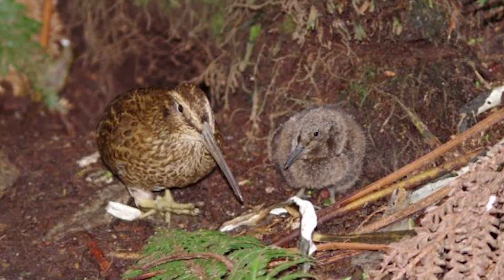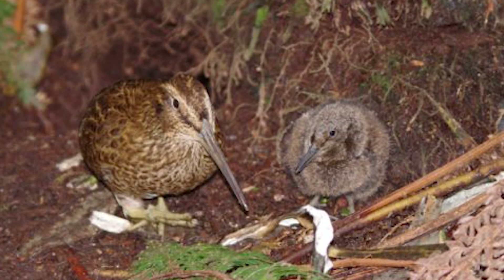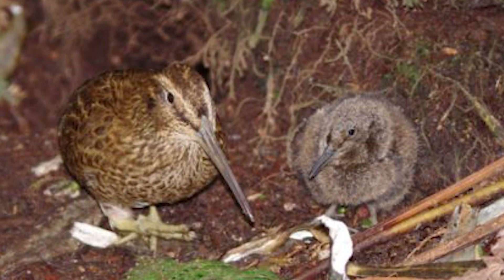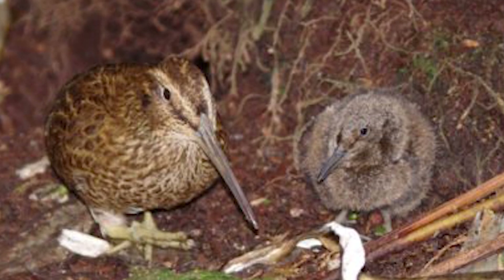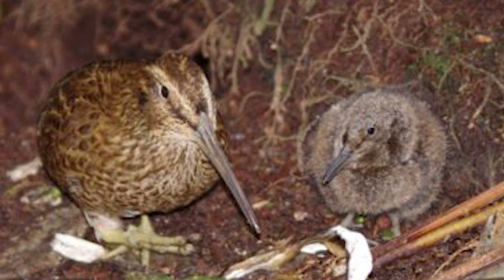Their breeding is poorly known, although what is known is still very interesting, with them having nests that consist of 1-2 eggs, with incubation being shared. It is also likely that each adult cares for one chick independent of its mate, as almost all family groups encountered are usually that of a single adult with a single chick.